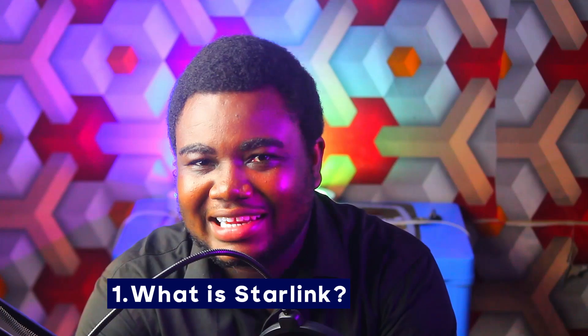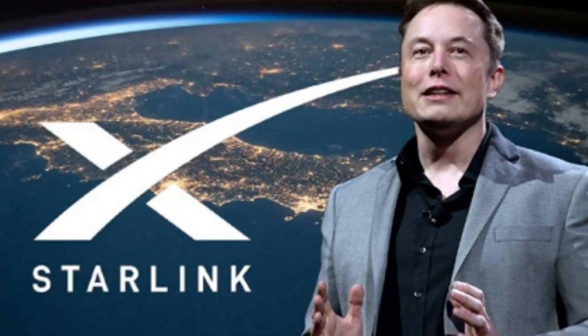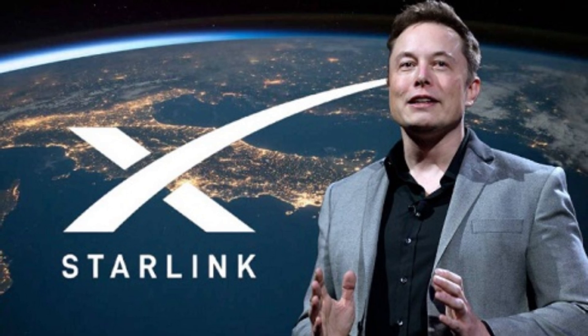So the first one obviously would be: what is Starlink? Now Starlink is an internet satellite constellation project by Elon Musk. Let me break it down — it's just an internet service provider that is coming, and the founder is Elon Musk through the company called SpaceX.